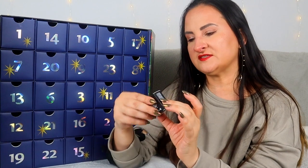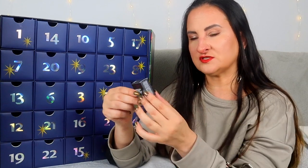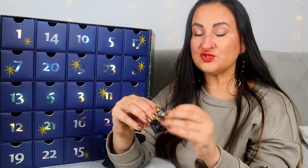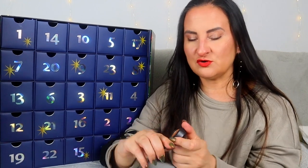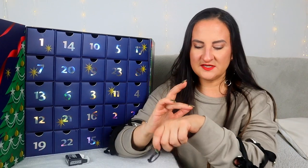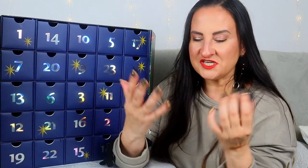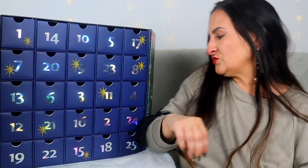Day number fifteen: we have another full-size product — a MAC eyeshadow in Amber Light Frost. I'm going to swatch it. The only issue is I don't use single eyeshadows much — I'm more of a palette person. But the shade is actually really nice; it's a warm, pretty color. Nothing against single eyeshadows, I just always reach for a palette when doing my makeup.